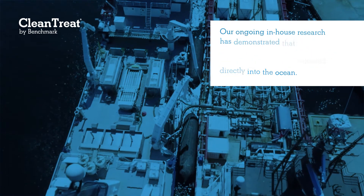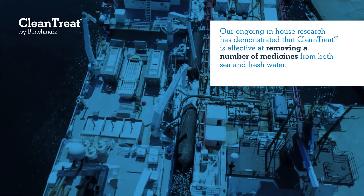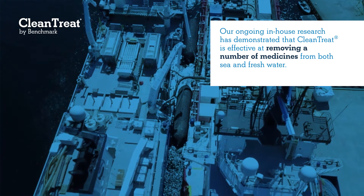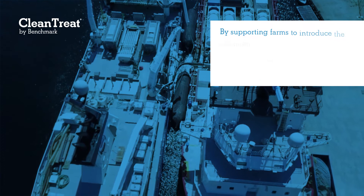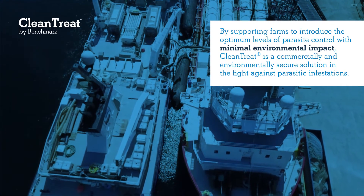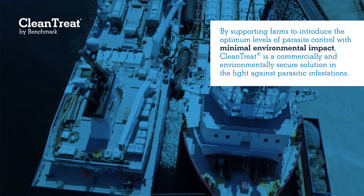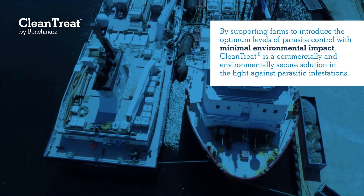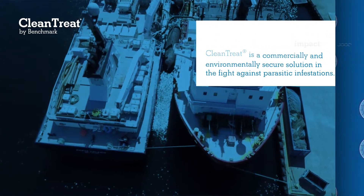Our ongoing in-house research has demonstrated that Clean Treat is effective at removing a number of medicines from both sea and fresh water. By supporting farms to introduce the optimum levels of parasite control with minimal environmental impact, Clean Treat is a commercially and environmentally secure solution in the fight against parasitic infestations.